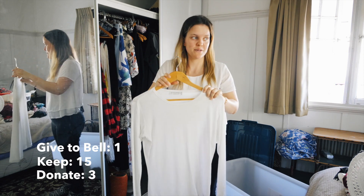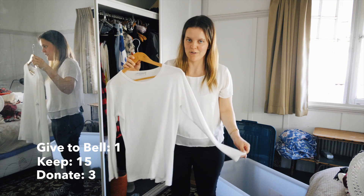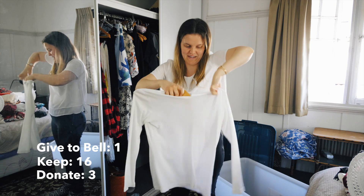Next top is my going out top from David Lawrence, which I actually got as a hand-me-down from my mum. I'm definitely keeping this one for winter next year.